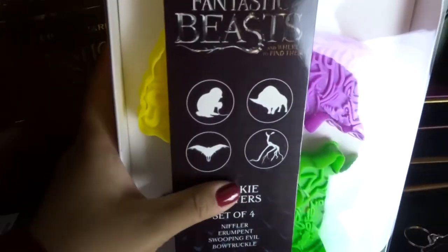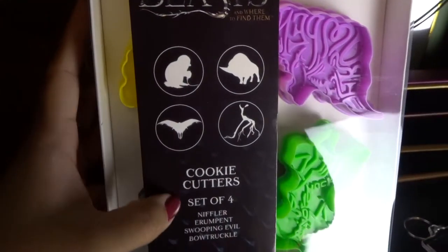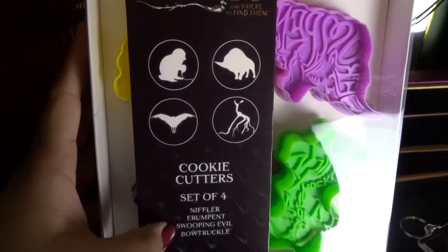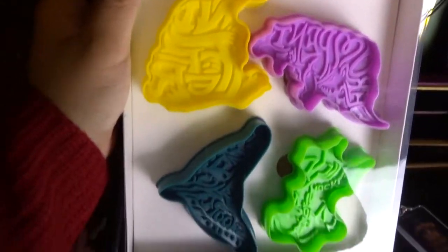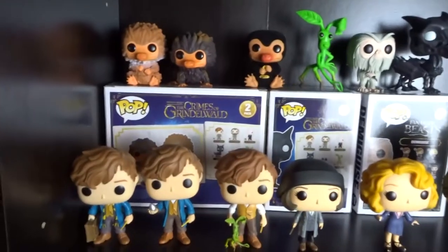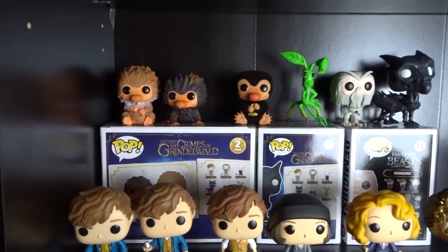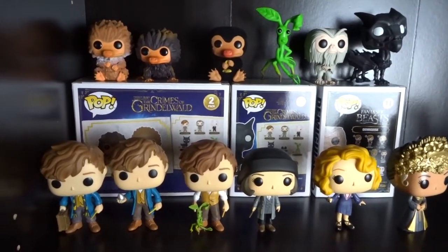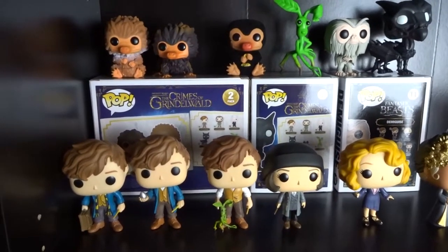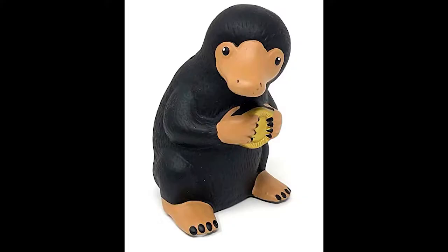Then I have these cookie cutters — also part of the Loot Crate box. They're of a few different creatures: the Niffler, the Rumpet, Swoopy Evil, and the Bull Truckle. And then I'm going to show you the Funko pops. I do have one more thing — a Niffler piggy bank — but I don't have it out at the moment; it's packed away since I moved recently. I'll pop an image of that one in now.